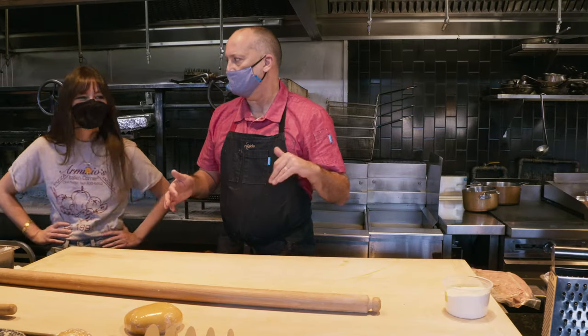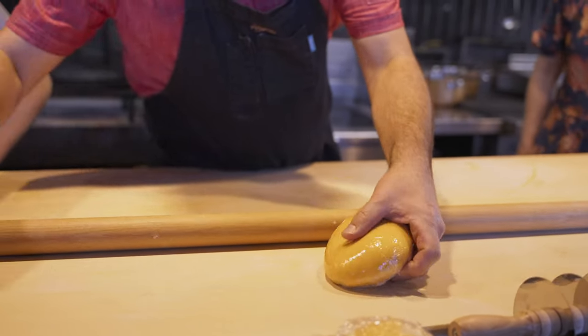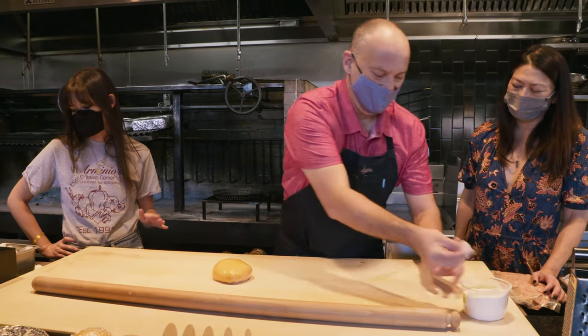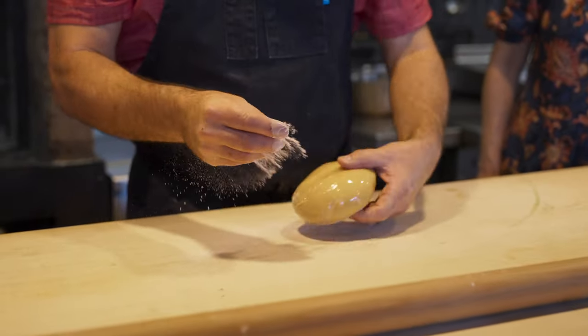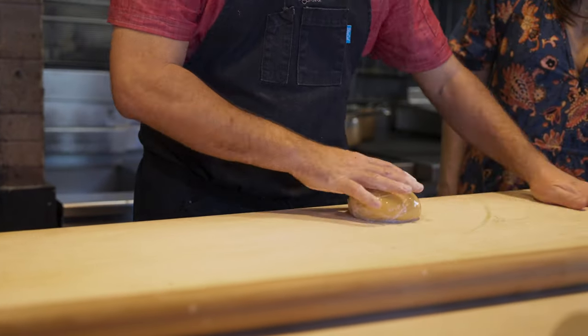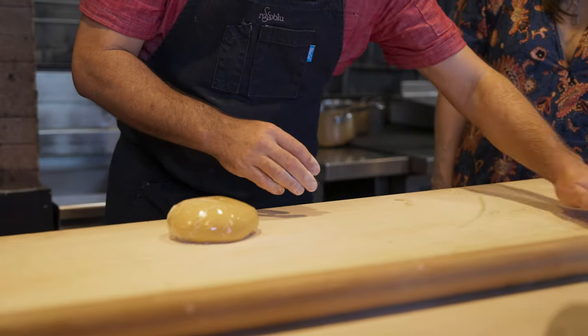I'm like a mid-level nona — the way I roll pasta like that. So a little flour on the board, make sure there are no little bits of anything that's going to tear your pasta. The objective for rolling is for the sheet to stay as wet as possible since we're going to fill it.